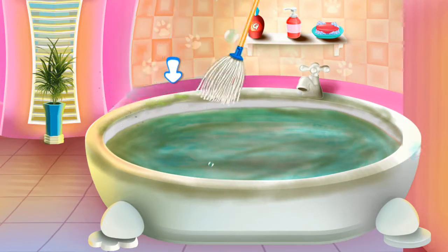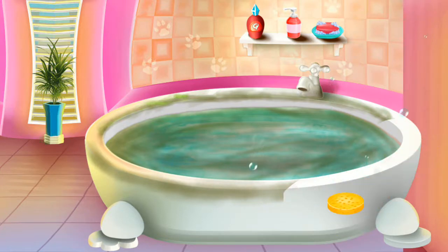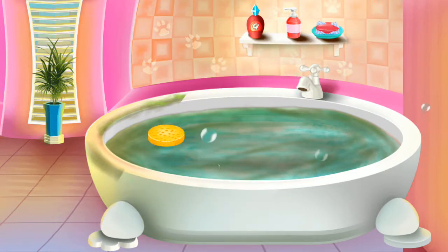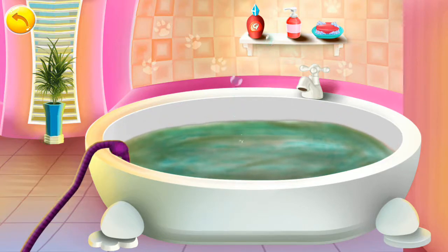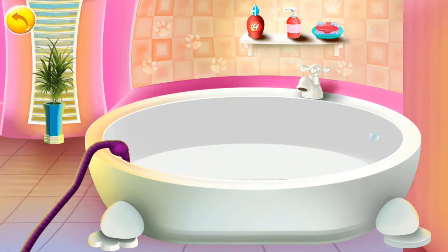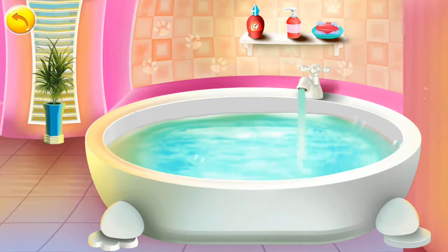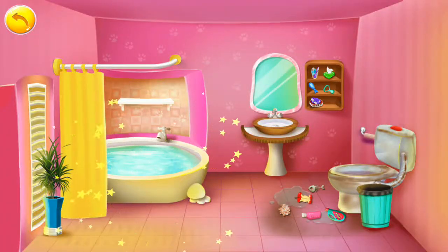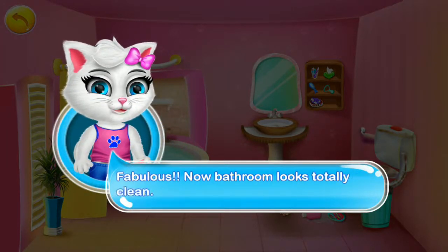Clean and clear. Fresh. Looking clean. Clean and clear. Fabulous, now the bathroom looks totally clean. Well done.